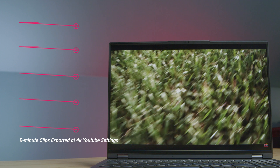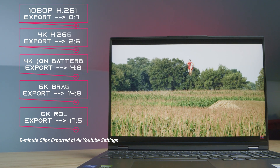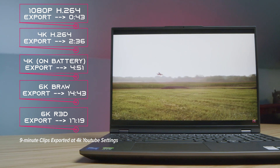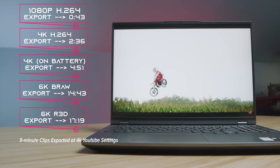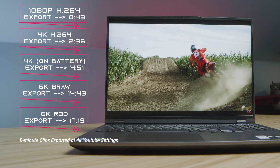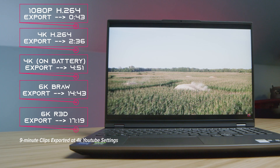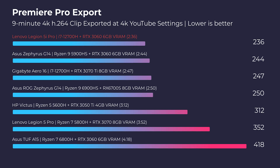Moving into Premiere Pro, again some of the best export times I've seen: 43 seconds for 1080p, 2 minutes and 36 seconds for 4K, 14 minutes and 43 seconds for B-Raw, and 17 minutes for Red footage. These are great times that will really speed up your workflow if you're often exporting videos — whether you're posting to YouTube, content platforms, or making short films.